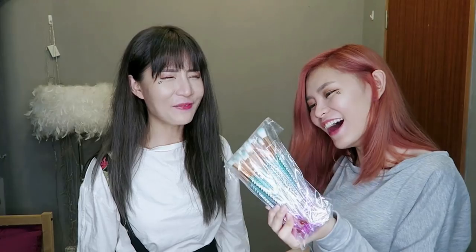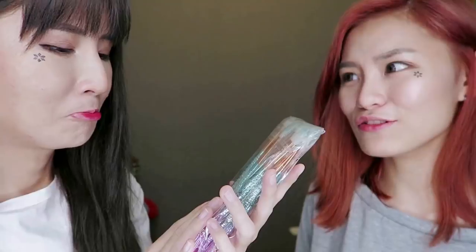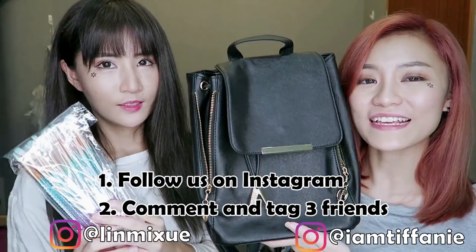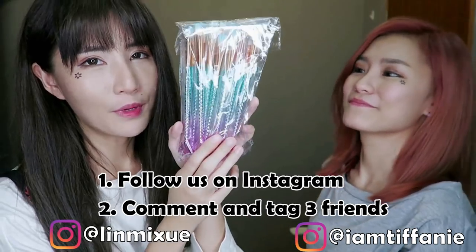So this bag will be for a giveaway. These brushes are absolutely stunning — it is a gradient mermaid tail design and it looks even prettier in real life than in the picture. So if you guys want to win the giveaway items, all you need to do is follow us on our Instagrams. Comment on my Instagram post if you want to win the beautiful bag, and comment on my sister's Instagram post if you want to win the beautiful mermaid brushes. All you need to do is tag 3 friends in the comments and that's it!